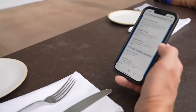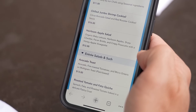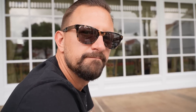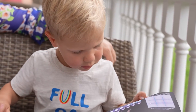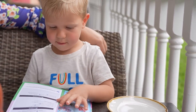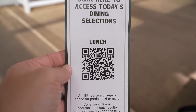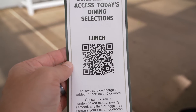Our server recommended the heirloom apple salad with apples, cheddar, pecan brittle, crispy prosciutto, and honey apple vinaigrette. I think we're going to do that because she recommended it. I don't know what Jackson's going to do. He wants pancakes. Here is the QR code so you can scan and have a look at the menu if you're interested — this is what we're going to be choosing from today.